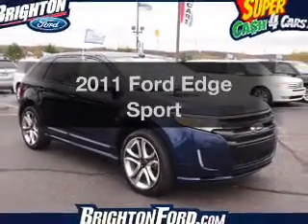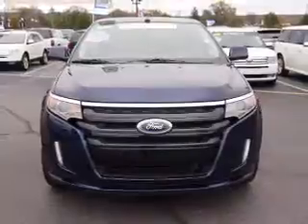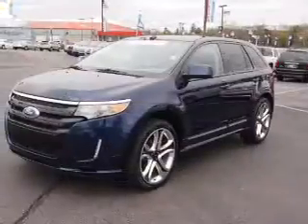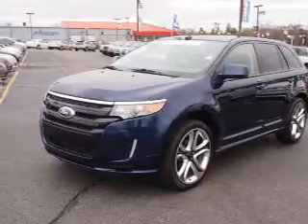Imagine yourself in this 2011 Ford Edge. Everything you need under one roof with this great vehicle. The powertrain includes all-wheel drive with a solid six-cylinder engine driven by a six-speed automatic transmission.